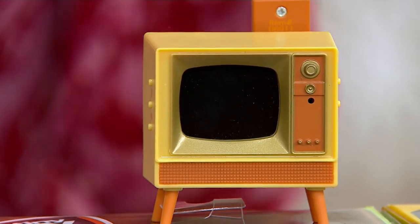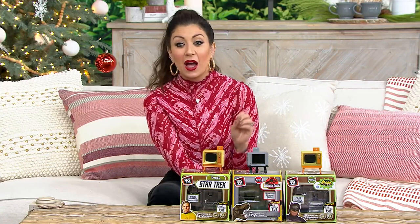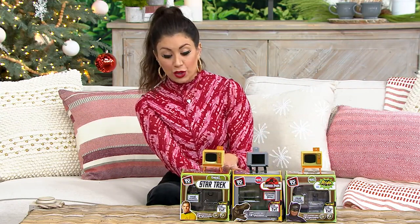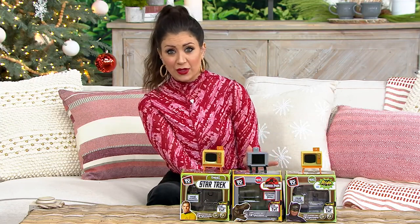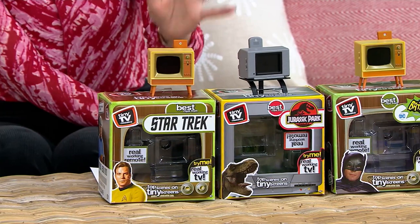Over 45,000 of these have been sold since we debuted them — that is a massive amount of classic collectible TVs. We're saving you $9 today off that original price of $31.44. You have a lot of options to choose from, and you have eight minutes worth of iconic moments from each of these movies or shows.